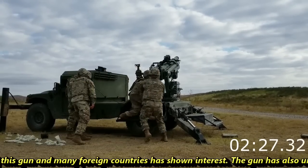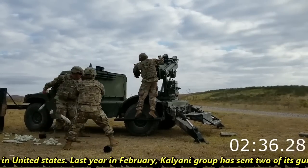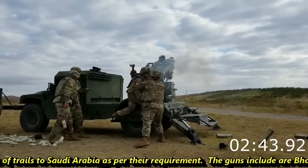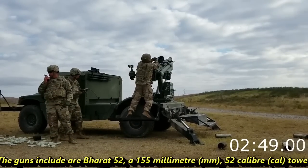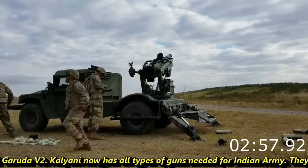The Indian Army has already carried out trials of this gun and many foreign countries have shown interest. The gun has also undergone trials in the United States. Last year in February, the Kalyani Group sent two of its guns for trials to Saudi Arabia as per their requirement. The guns include the R-Bharat 52 caliber 155mm howitzer and Garuda V2.